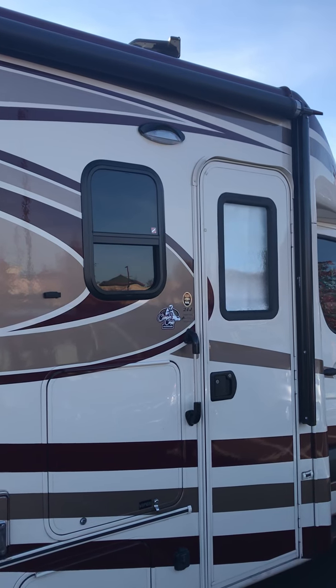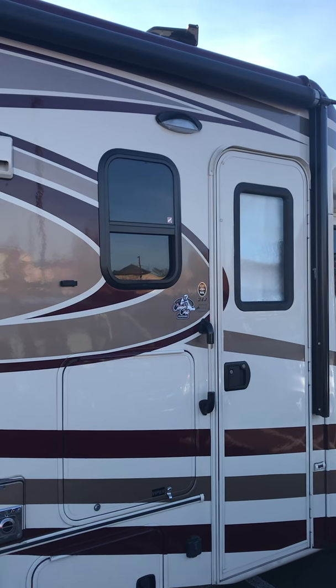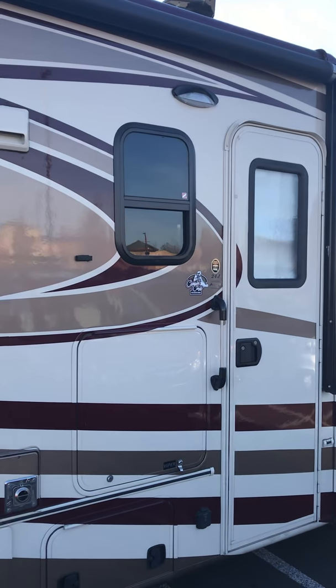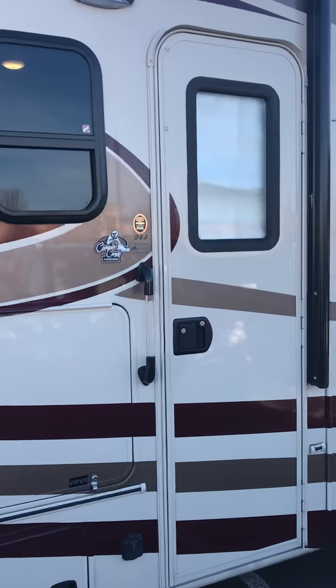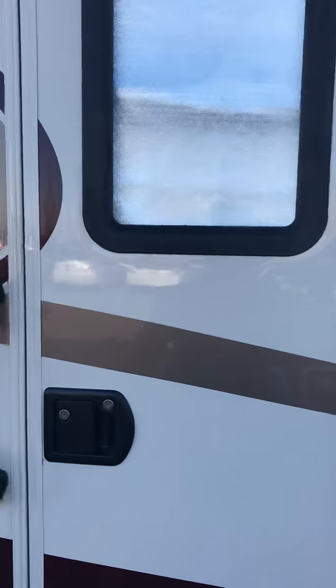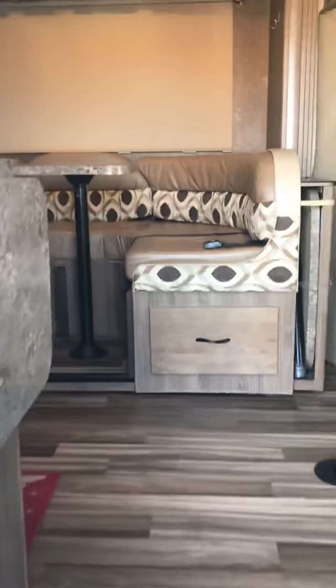The awning can also be put out when it's raining. In fact, we've pulled up alongside doorways without the awning and you can make entrance and exit to the vehicle without getting wet. There's a large entry door to enter the RV, along with a set of stairs.